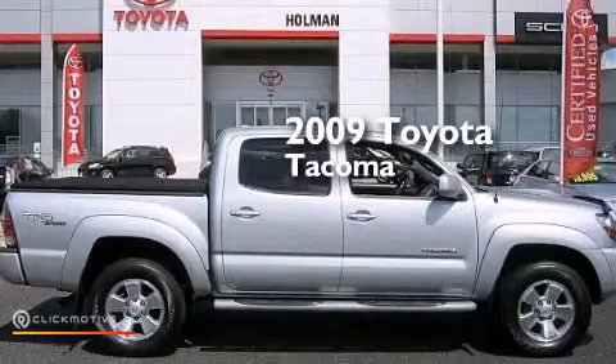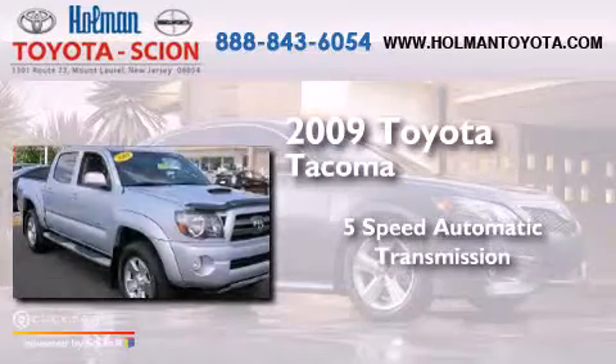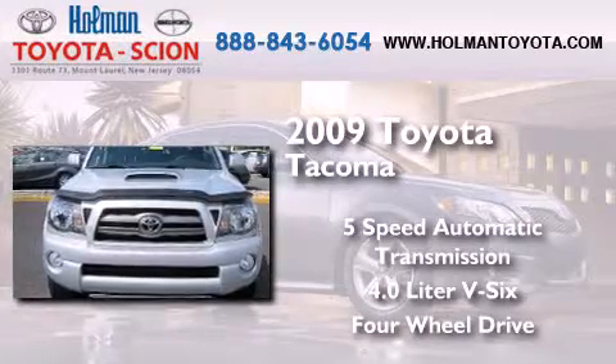This is a 2009 Toyota Tacoma. This truck has a 5-speed automatic transmission, a 4.0-liter V6, and the added safety and control of 4-wheel drive.